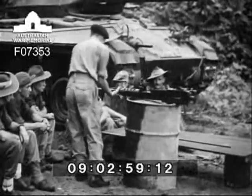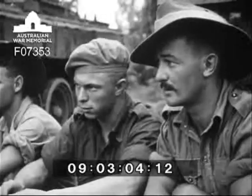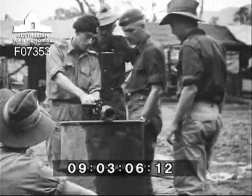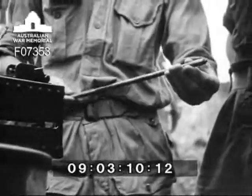To familiarise the crews with all the new features of this tank, short courses in gunnery, driving and maintenance were conducted prior to commencing the trials. The training was, however, efficiently dealt with by the instructors, notwithstanding the difficulties under which they had to work.